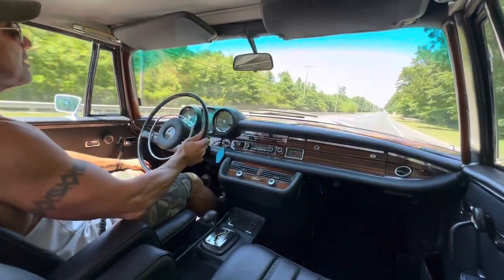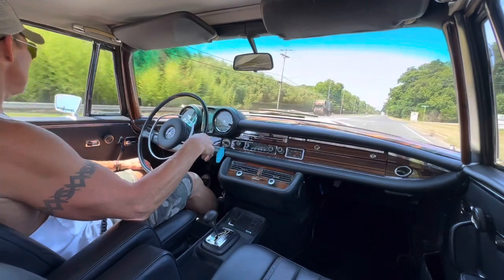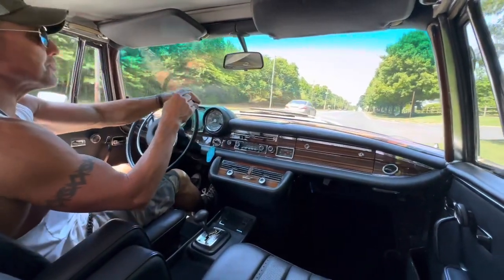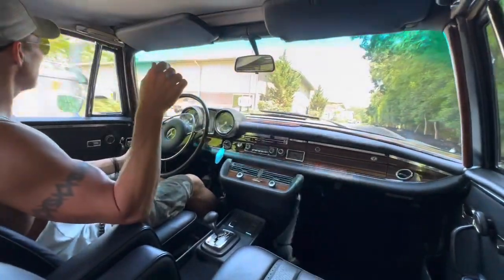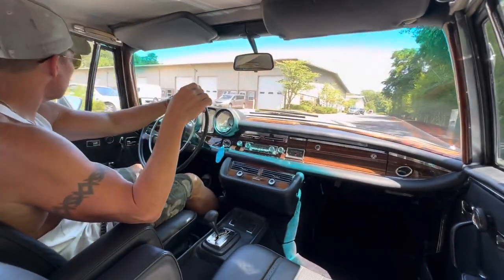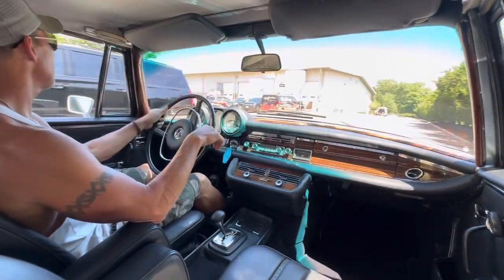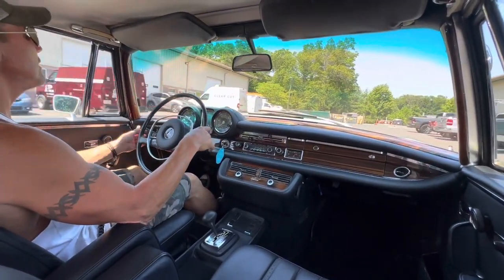That's the 1971 280 SE drive video for today — July 6th, 2023. One family owned from new. Coming up for auction very soon on Bring a Trailer as a no-reserve auction. Beautiful car, very rare, very desirable collector car. Any prospective bidder interested in potentially bidding on this car is more than welcome to come check it out during the week of the auction or prior to the auction. If you're interested in checking this car out, just reach out. Very, very nice car.